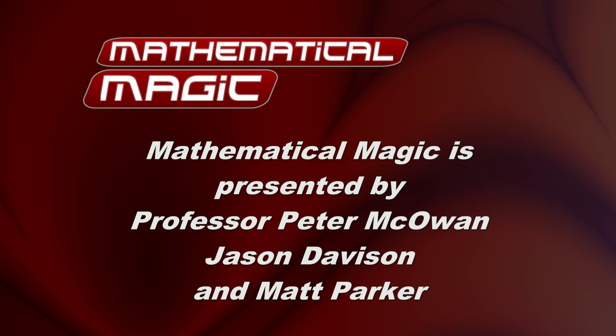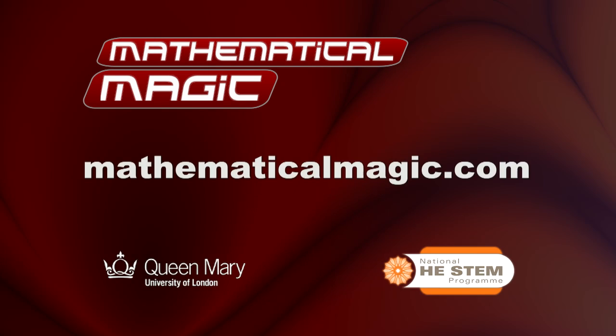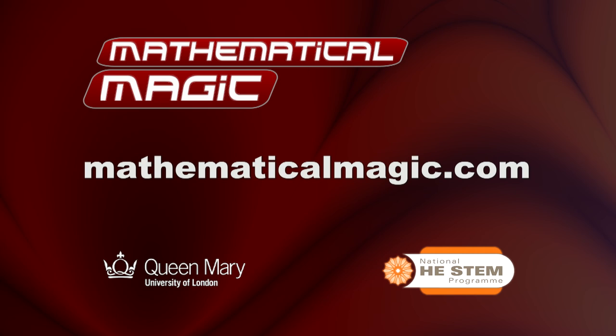Thank you all and goodbye. For further teaching resources, brilliant videos and, of course, more amazing mathematics, go along to mathematicalmagic.com.